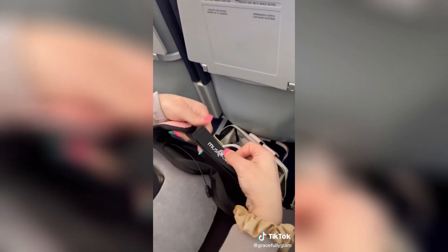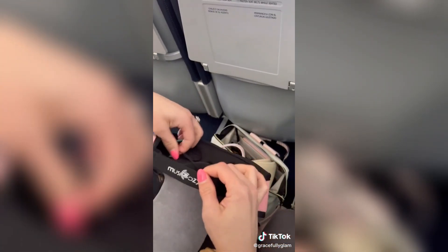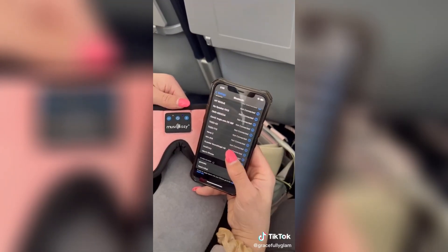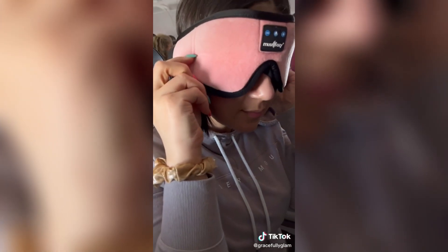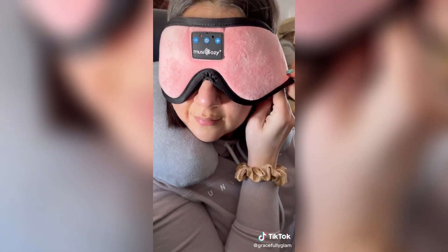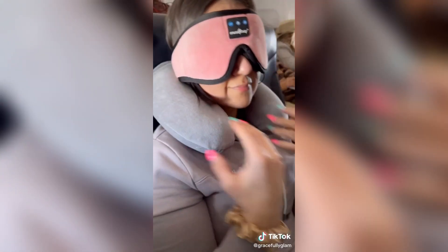This sleeping mask has built-in Bluetooth headphones so you can enjoy your favorite music while you sleep. The speakers sit right on your ears so only you can hear the sound. It fully charges in two hours and you get 10 hours of play time. It's made of ice silk material and soft memory foam making it incredibly comfortable. You can adjust the velcro strap in the back to fit your head — so much better than trying to fall asleep with headphones in. I am so pleased with this pair and I love that they are fully hand washable.